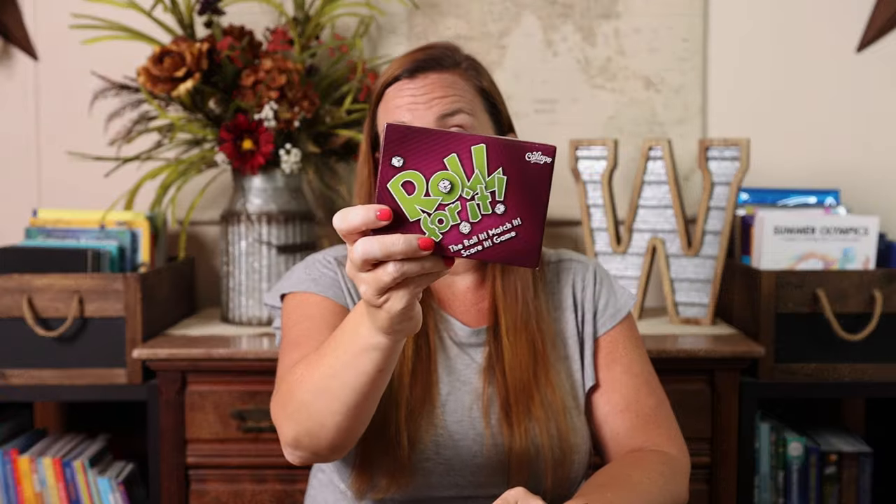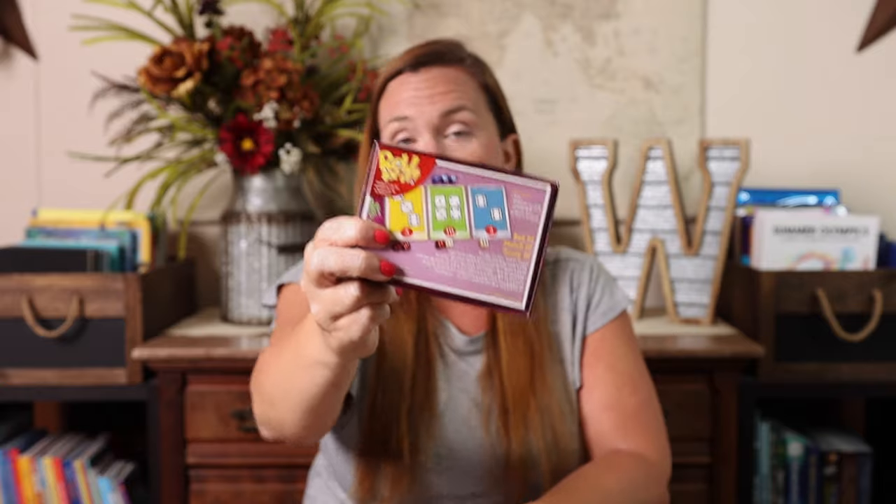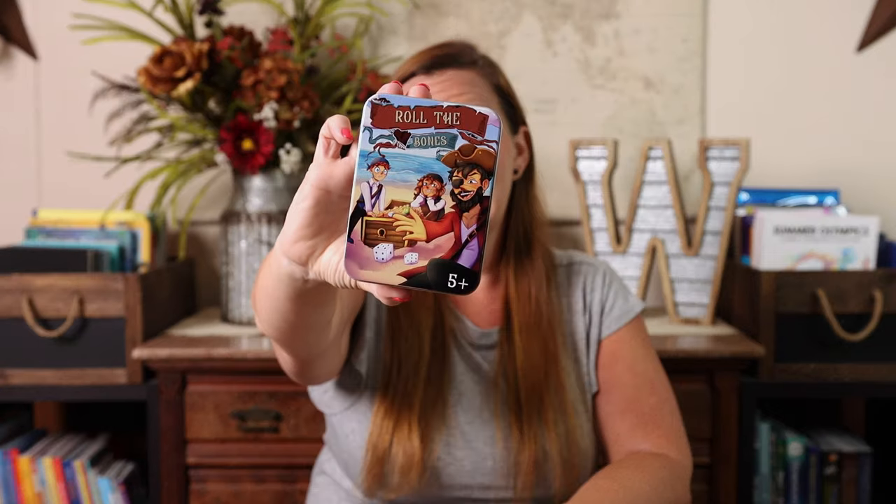Roll for It is a small game that doesn't need a ton of space. You do have to have about three cards out on the table that you're trying to roll for, so you need a little bit of space, but not a ton. Roll the Bones is another game that is just a dice game, so you could play it poolside or beachside as well.